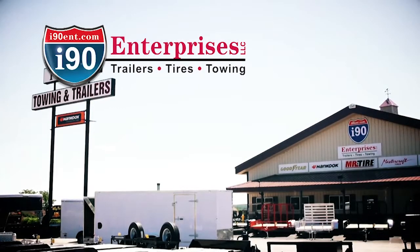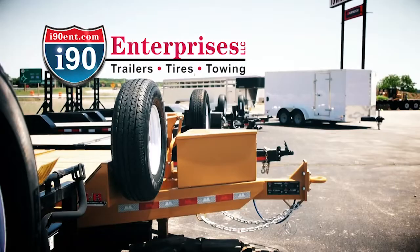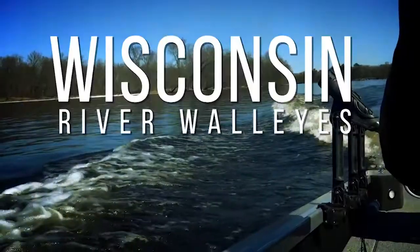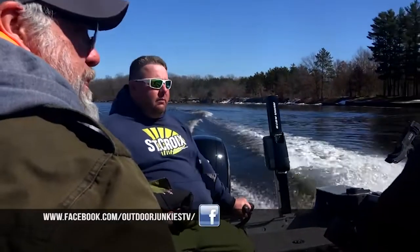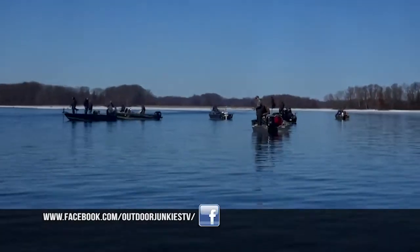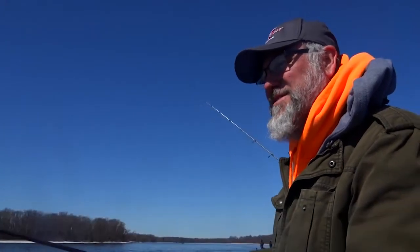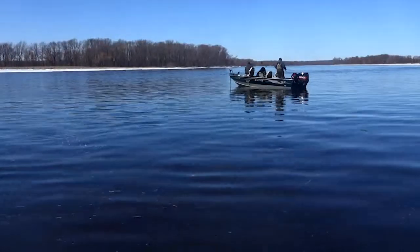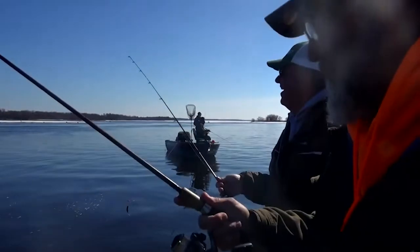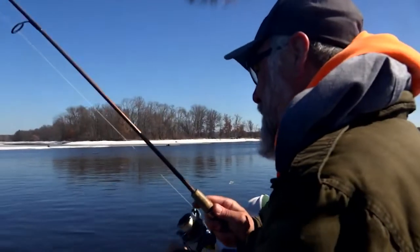Stay tuned for more junky action. This segment is brought to you by I-90 Enterprises, your benchmark for excellence. Welcome back to Outdoor Junkies. So we're back — we moved a little farther north to another spot. You can see there's a whole lot of fishermen out here too. Hopefully we're going to catch a few more fish on ringworms and other plastics and maybe a little jigging minnow. There we go — on a ringworm.